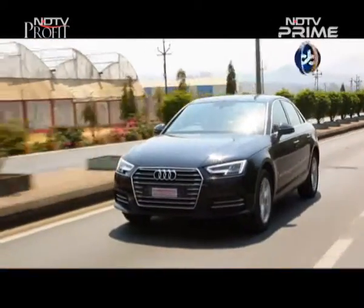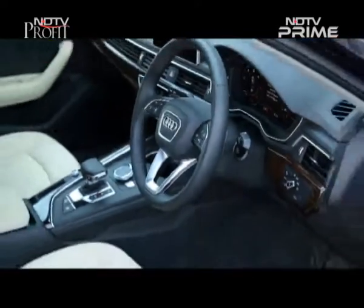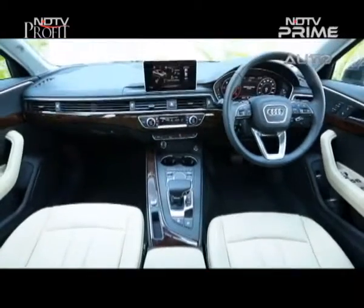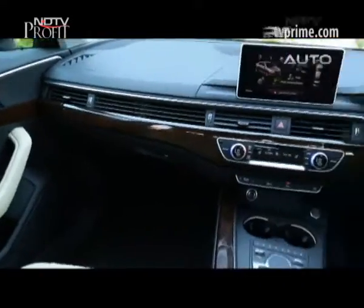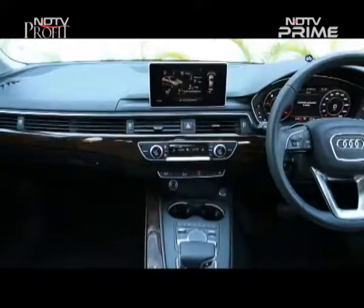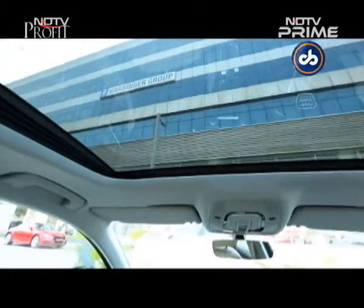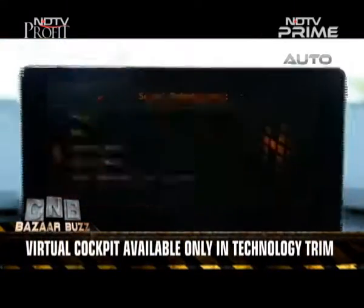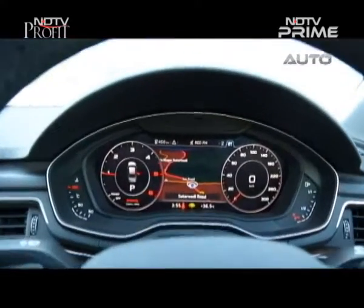It looks more athletic. The cabin of the A4 diesel is the same as the petrol and we'll give it a thumbs up on both material quality and ambience. There's Audi's Virtual Cockpit 2, which is available only on the top-spec technology trim. The HD screen gives you a clear view of navigation, infotainment and car information, including a speedo and tachometer.